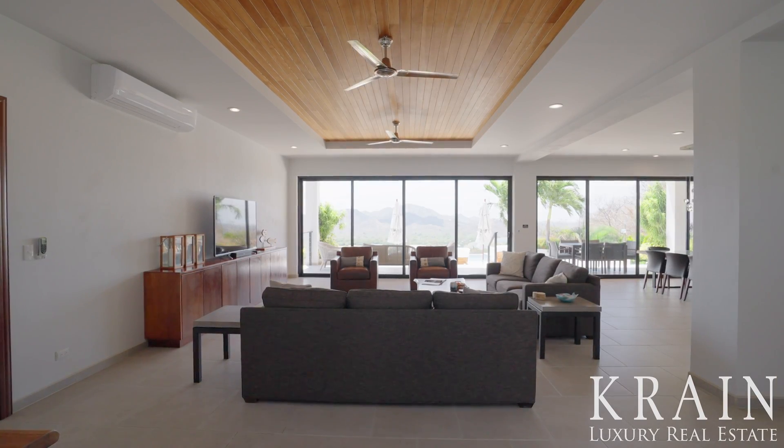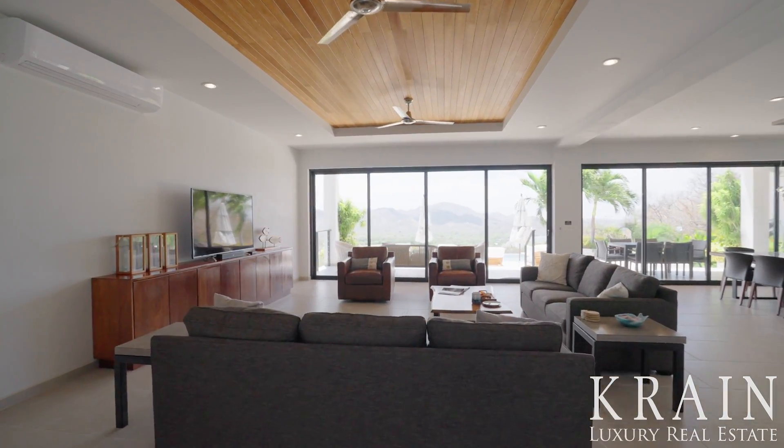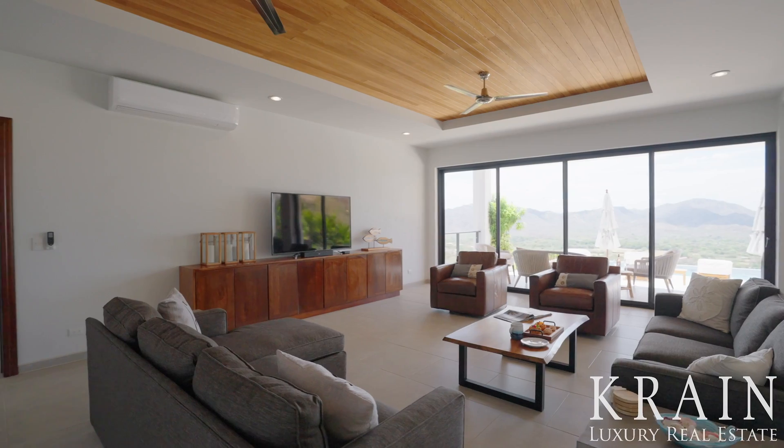As you enter the home, you're met with an open concept where the living room, dining room, and kitchen merge into one fantastic entertaining space. In this space you will see coffered ceilings with hardwood accents, striking glass chandeliers, and sliding glass doors that bring you front and center with amazing views of Mother Nature and the ocean.